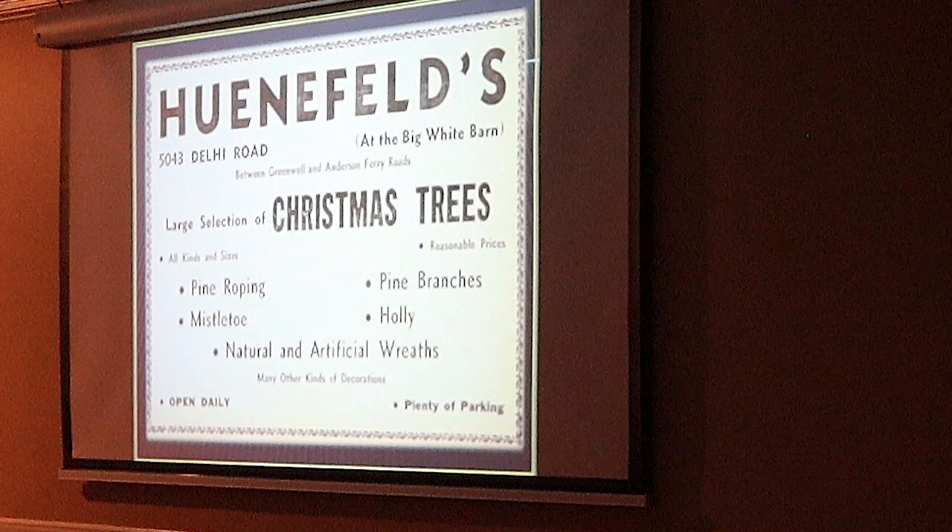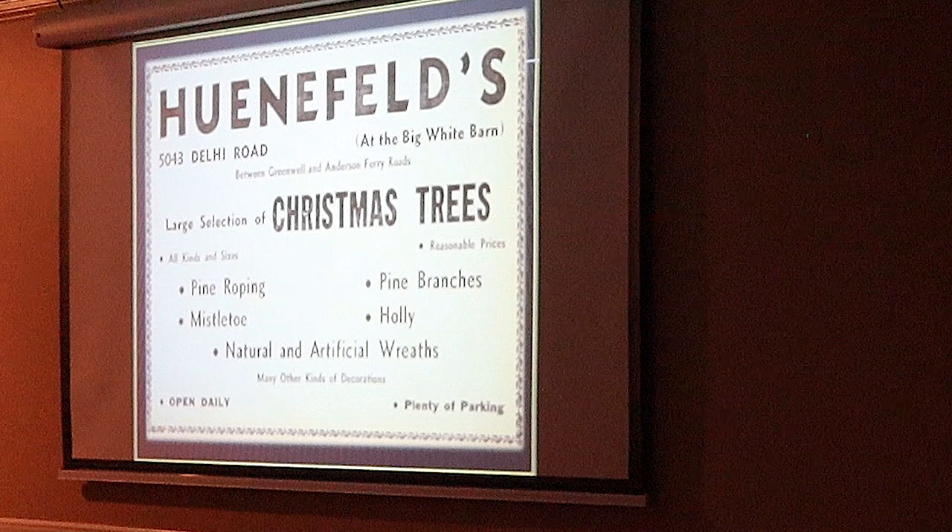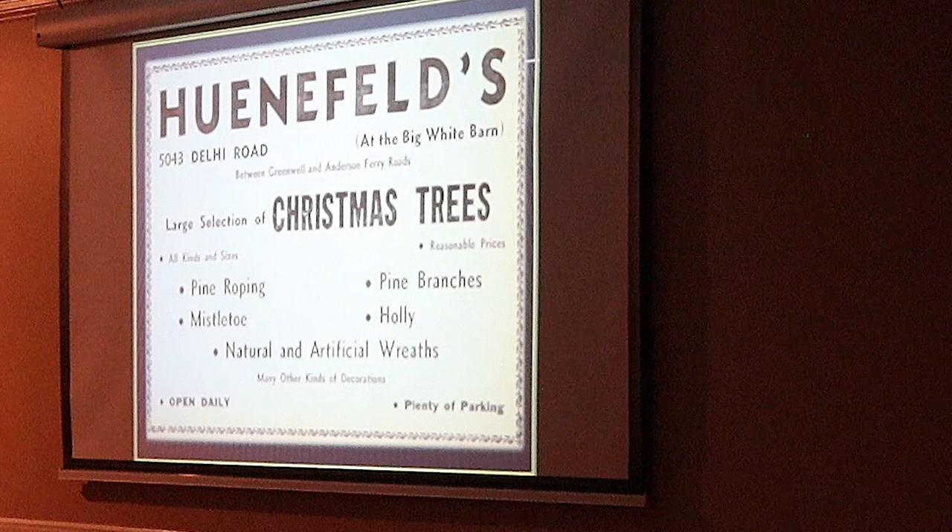A couple of other things too — it says it's a big parking lot, plenty of parking. This ad is from the 1960s. Delhi has been getting urbanized over the years, particularly after World War II. Delhi was a rural township, but after the war, because of the baby boom, all the men coming back from the war, having families and kids.